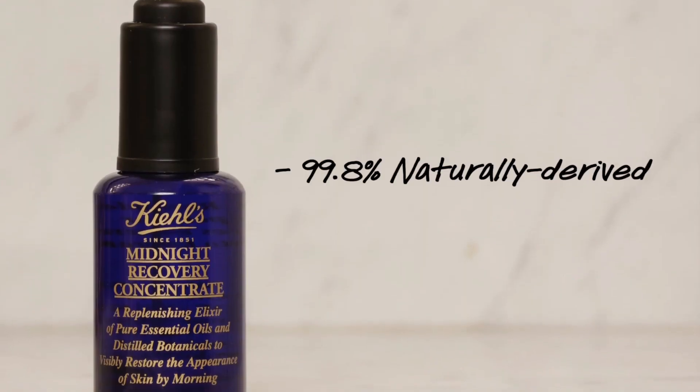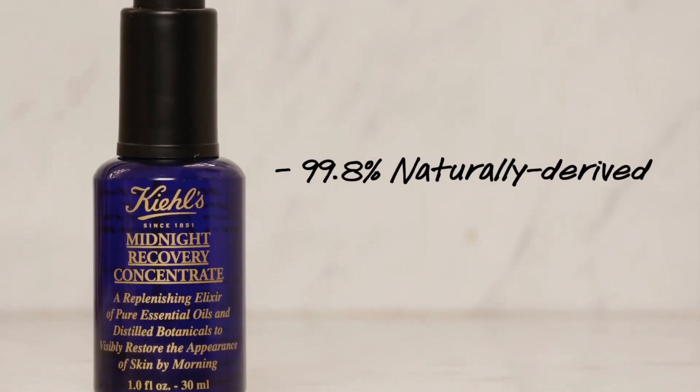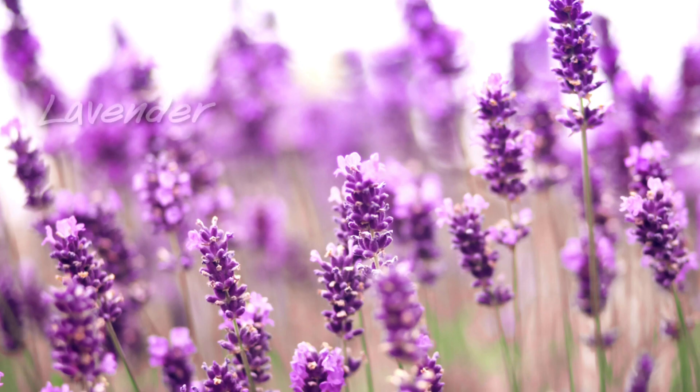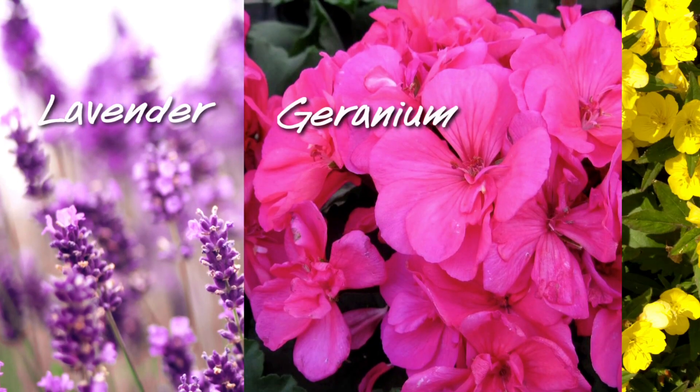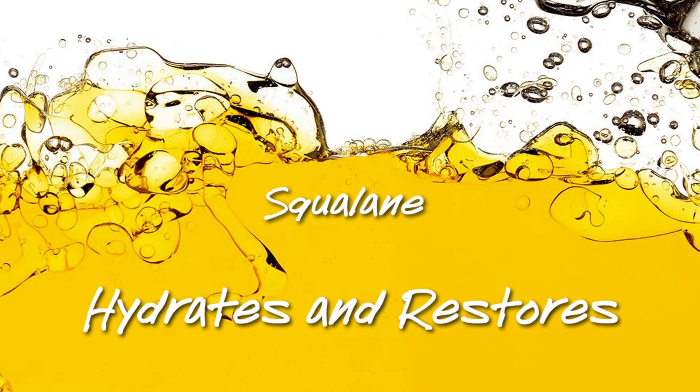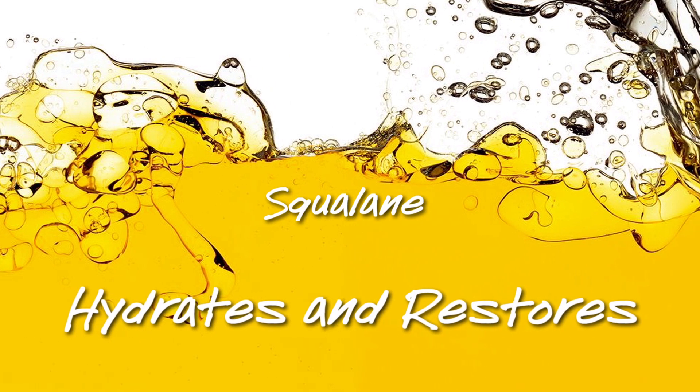Our formula is a 99.8% naturally derived blend of distilled botanicals and pure essential oils. Lavender, geranium, and even primrose essential oils work to calm and soothe skin, while squalene hydrates and helps repair skin's moisture barrier.